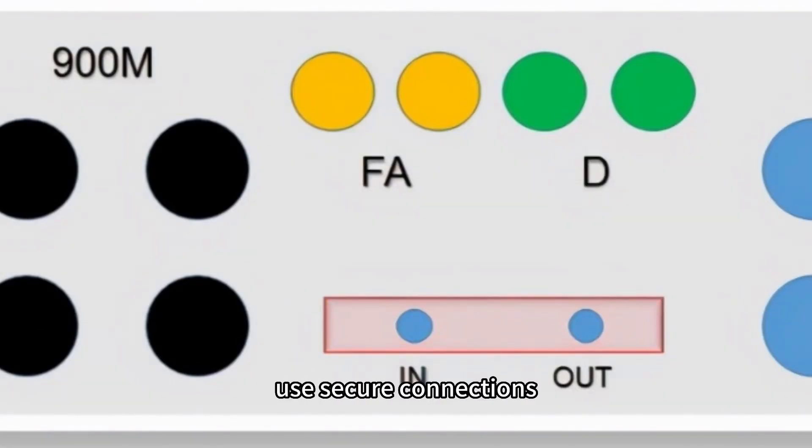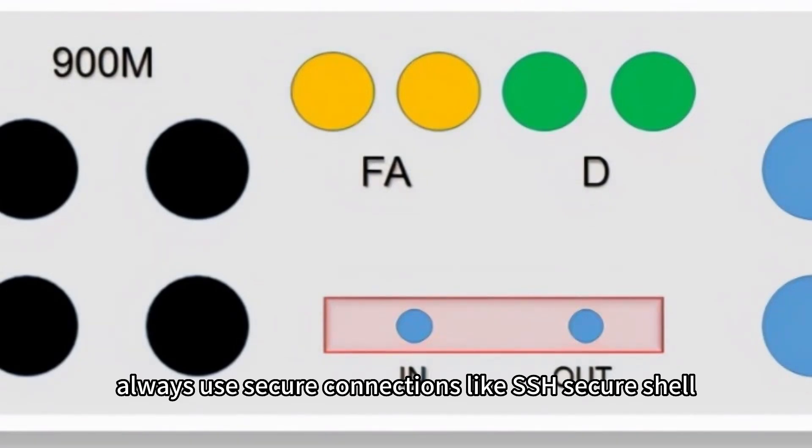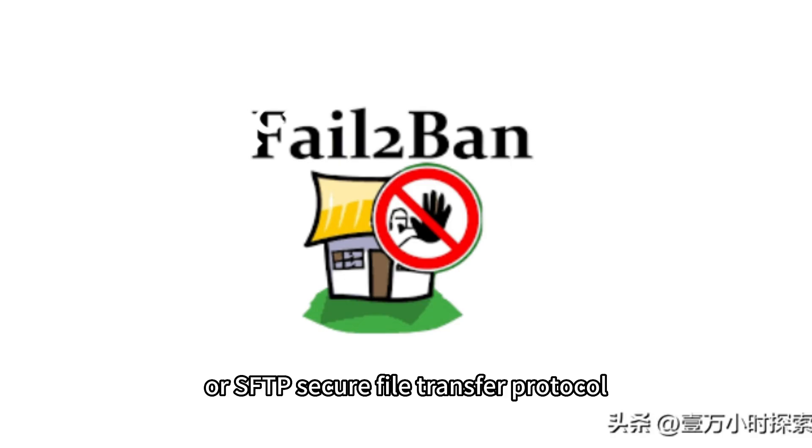Use secure connections. Always use secure connections like SSH, secure shell, or SFTP, secure file transfer protocol, when connecting to your server.